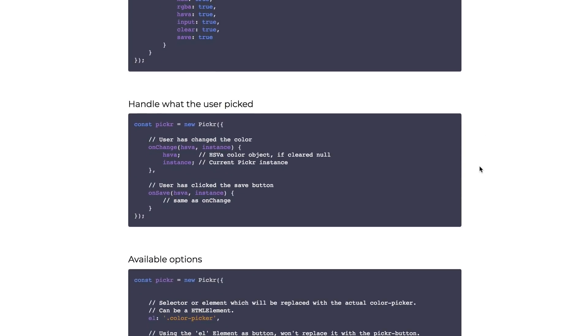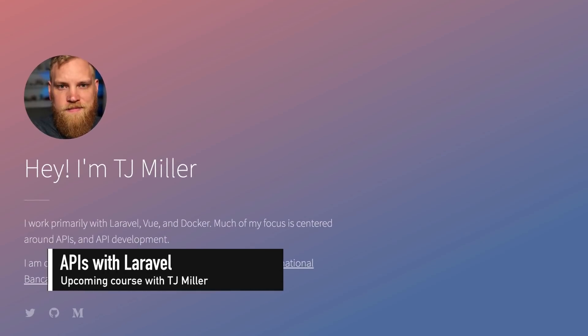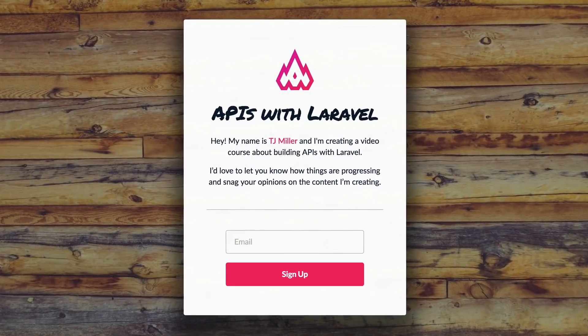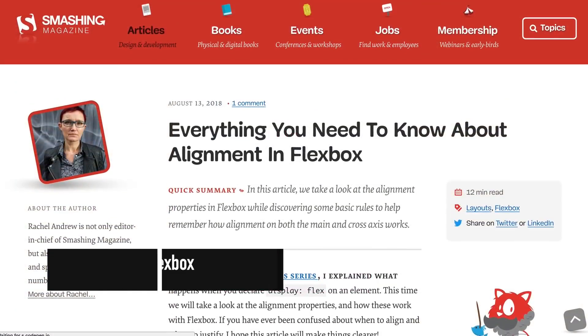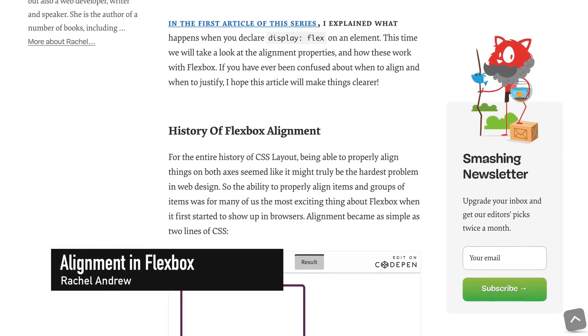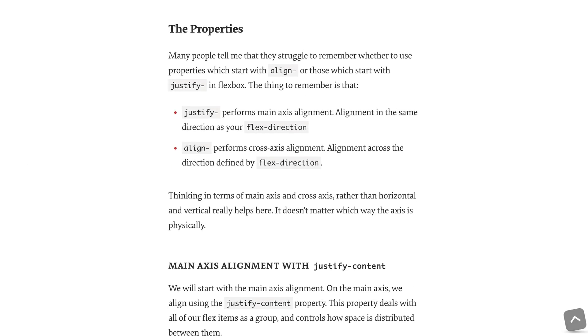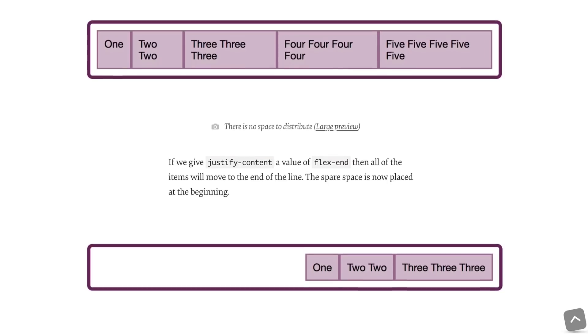App developer TJ Miller is finishing up his new video course on building APIs with Laravel — link below to sign up and get notified as soon as it drops. Smashing Magazine editor-in-chief Rachel Andrew has published everything you need to know about alignment in Flexbox. It's clear and worth a read if you're still struggling with Flexbox principles.